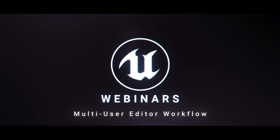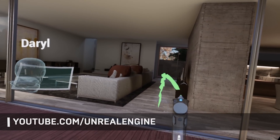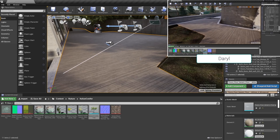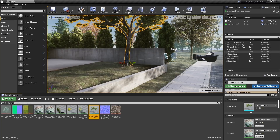If you missed our webinar on working collaboratively in Unreal Engine, the replay is now available on the Unreal Engine YouTube. The webinar focuses on the multi-user editor and the CollabView template, which empower you to work simultaneously with other team members, leverage virtual scouting tools, and more.